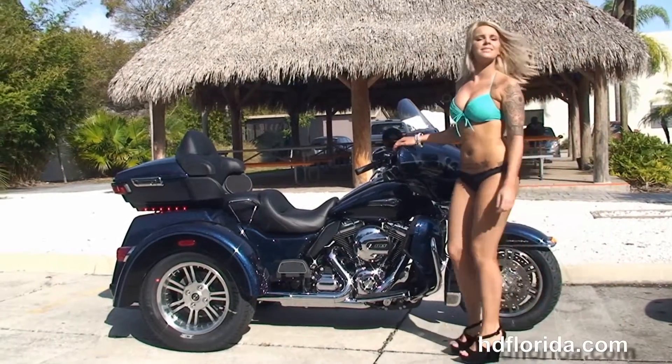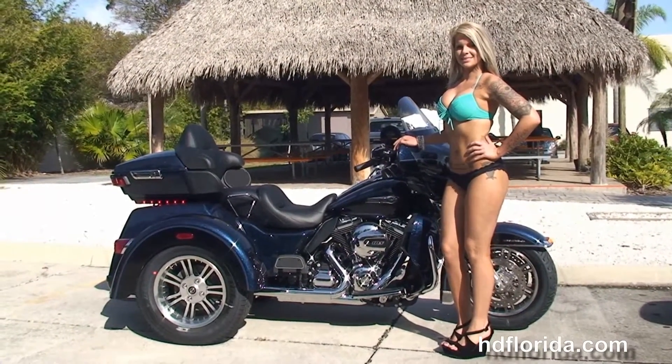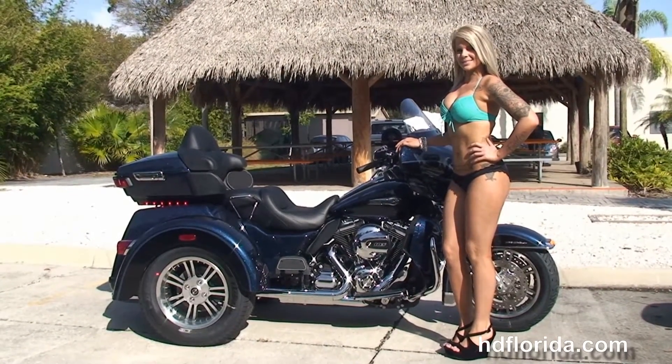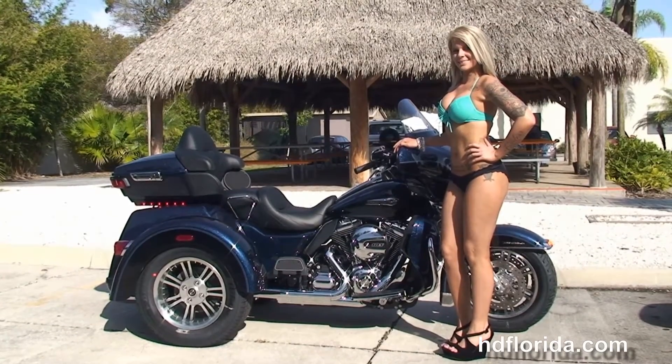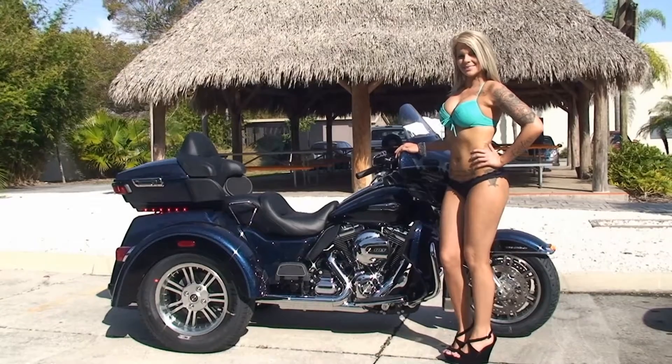We are rated number one in customer service and have over 1,200 new and previously enjoyed motorcycles to choose from. For more information on the Tri-Glide, click the link below, and to view the rest of our phenomenal inventory, visit us at TampaHarley.com — we're always open 24/7. Remember to have one rockin', smokin', Badass Harley Day.